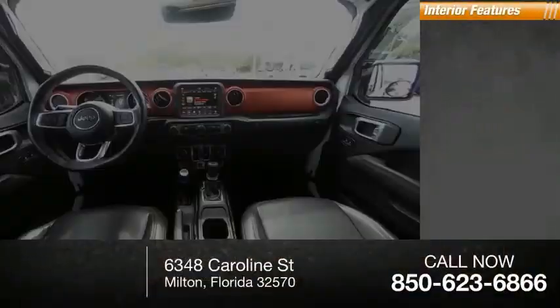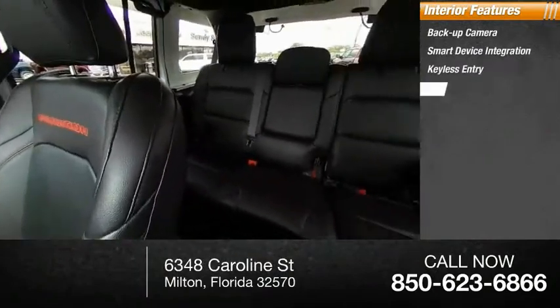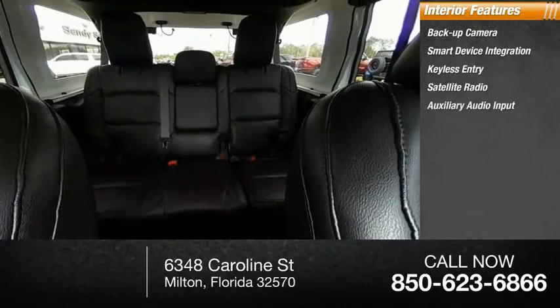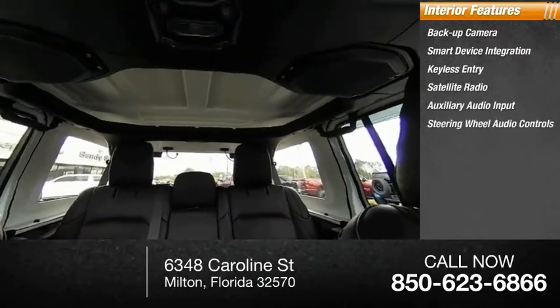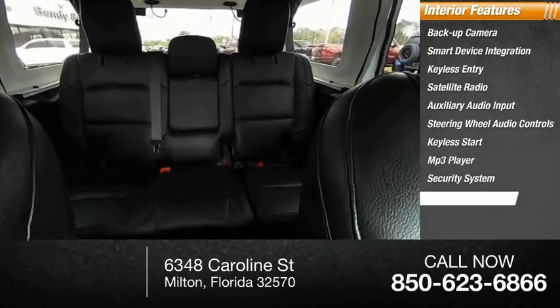Inside, you'll find a backup camera, smart device integration, keyless entry, satellite radio, auxiliary audio input, steering wheel audio controls, keyless start, MP3 player, security system, and cruise control.